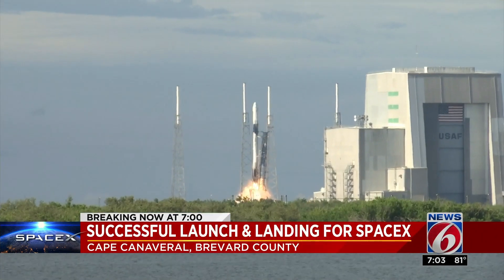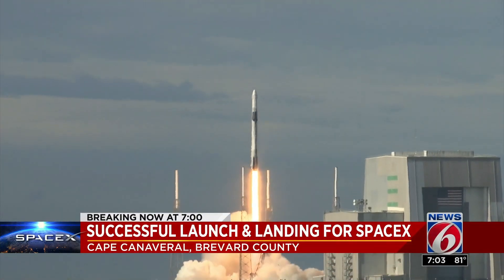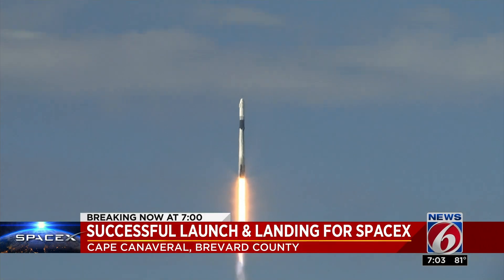And liftoff of the Falcon 9 rocket and the Dragon spacecraft. Tonight, SpaceX's 18th resupply mission to the International Space Station is also the 20th flight for its cargo Dragon spaceship. In two days, this particular Dragon is expected to dock with the space station for a third time.